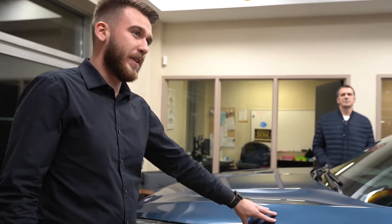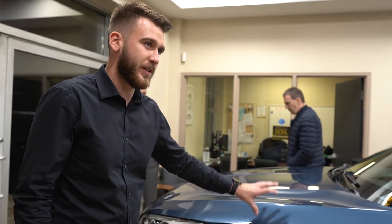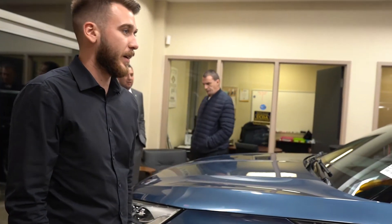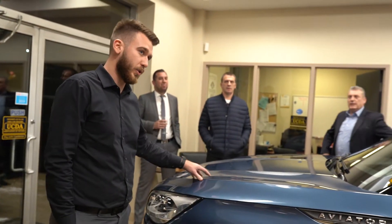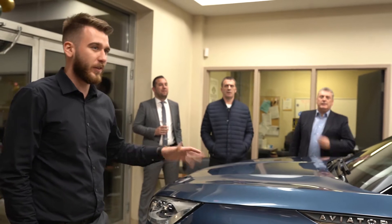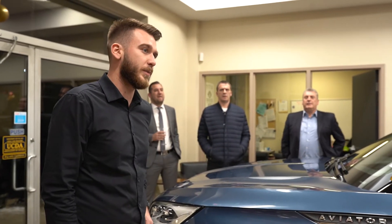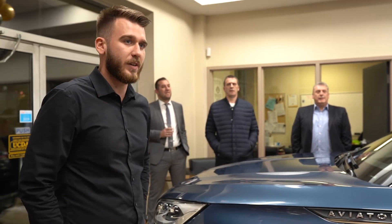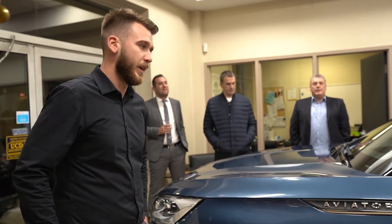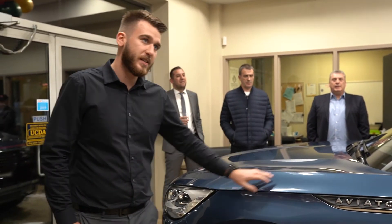This is the gas-powered one. We're waiting on the Grand Touring, which is going to be coming out later this year. This engine's going to be putting out 400 horsepower and 400 torque, getting a fuel economy of just south of 12 litres per 100 kilometres in the city and just south of 10 litres per 100 kilometres on the highway. It runs on regular gas, which is pretty neat.